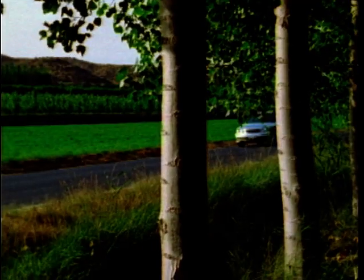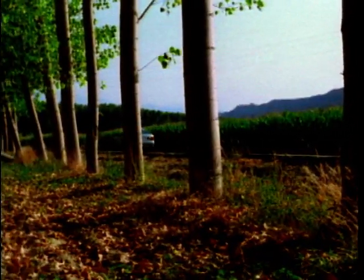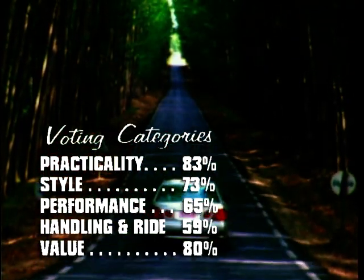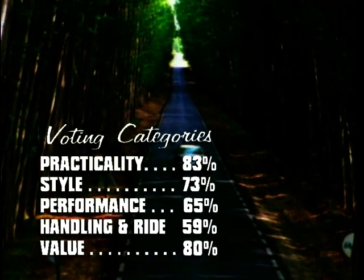An impressive package the Lexus GS300 may be, but we feel that the list price is not great value. Unless you can get an excellent discount, which is unlikely, you'll be mightily shocked by the depreciation over a couple of years, and those fuel bills are not going to be small. However, if you don't want to be seen as just following the pack, the Lexus is a very credible alternative in the executive car sector.